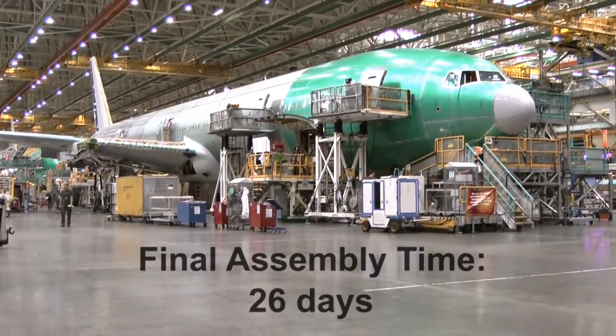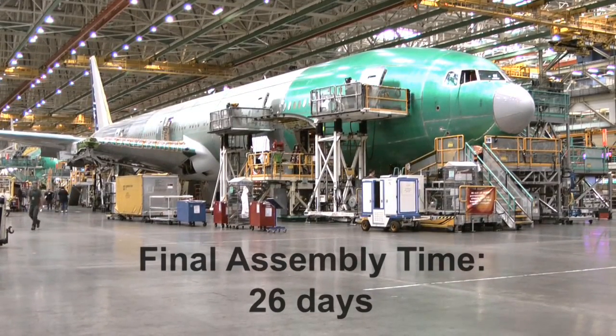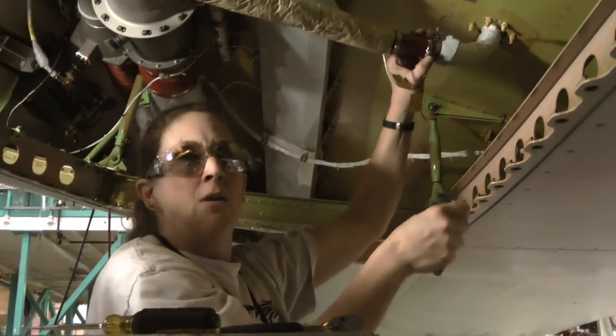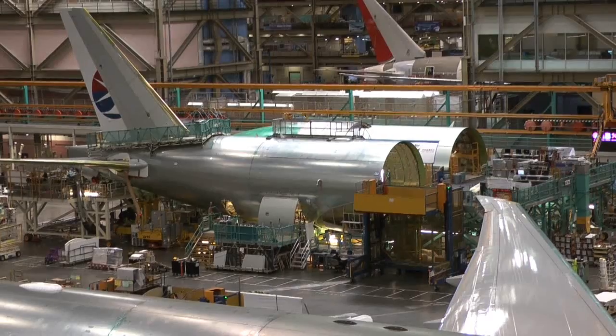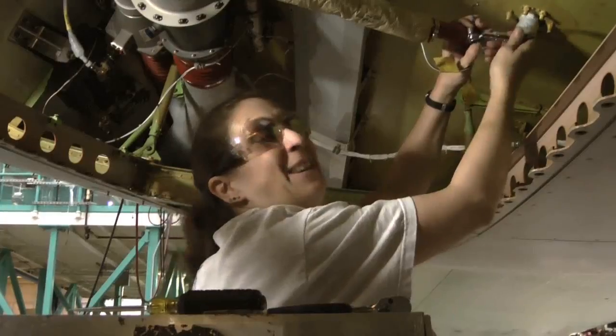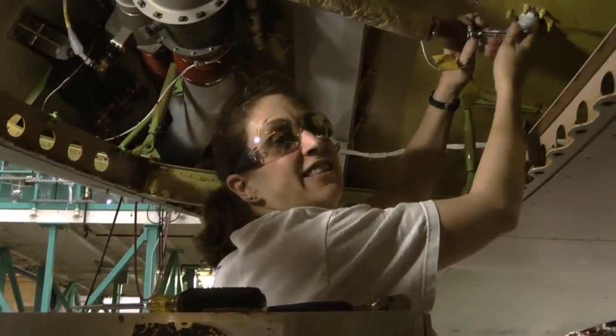You can't argue with the time savings. Where it used to take 26 days to assemble a 777, it now only takes 17 days. What we have to do now is build the airplane and make sure that what we do is right for our customers. It's going to work, and it's here to stay.